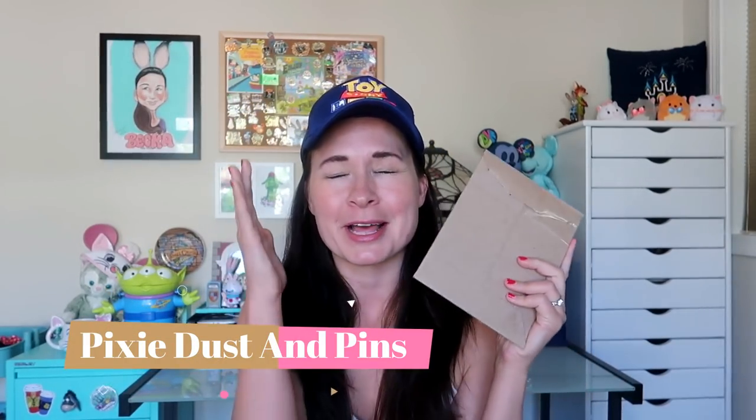Next up for today's magic mail, I have a little cardboard mailer and I recognize the return address. This is from my friend Melissa. Melissa is a longtime subscriber of mine and she also just started her own YouTube channel. I think it's Pixie Dust and Pins. I've got two lovely friends with YouTube channels - one is Pins and Pixie Dust and the other one is Pixie Dust and Pins. So I'll figure out which one Melissa's is and I will link it down below. Melissa is a dear friend and I know she was sending me something art related. Oh yes, this is so beautiful. This is an art card from the Wonder Ground Gallery, and as I thought, it is a Snow White themed art card.